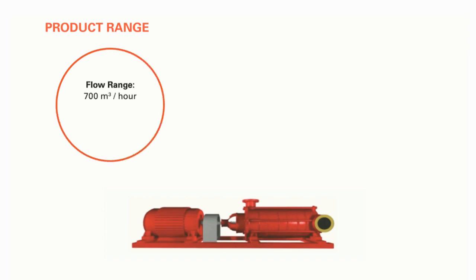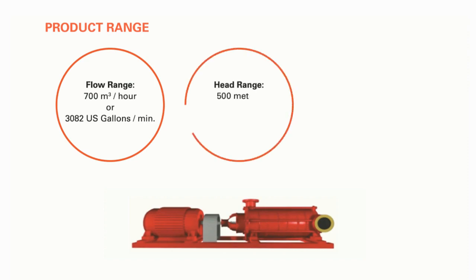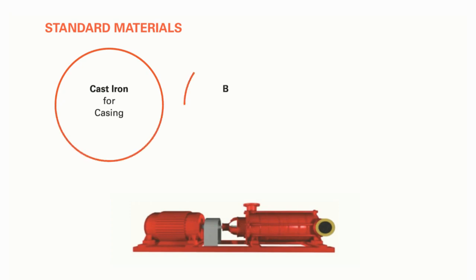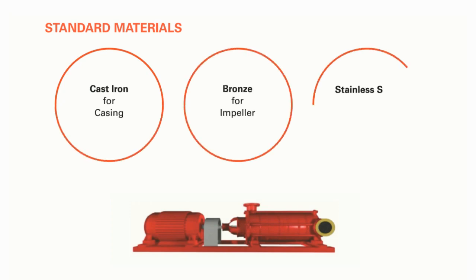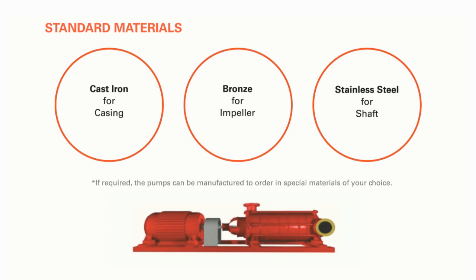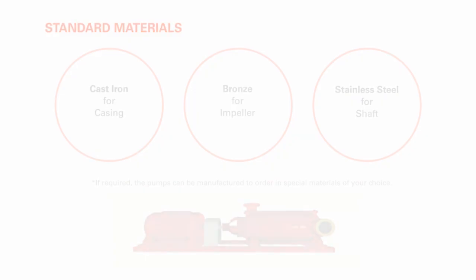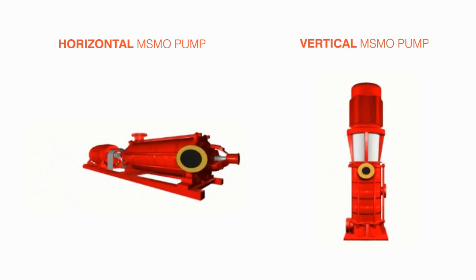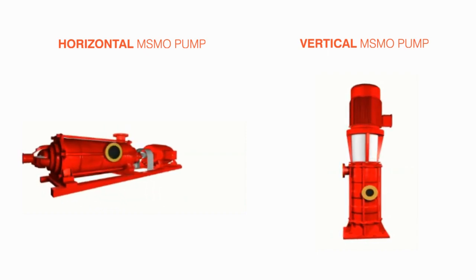The MSMO product range is available up to a flow range of 700 cubic meters per hour (3,082 US gallons per minute), head range of 500 meters (1,640 feet), and up to seven outlets. Standard materials used for construction are cast iron for casing, bronze for impeller, and stainless steel for shaft. If required, the pumps can be manufactured to order in special materials of your choice.